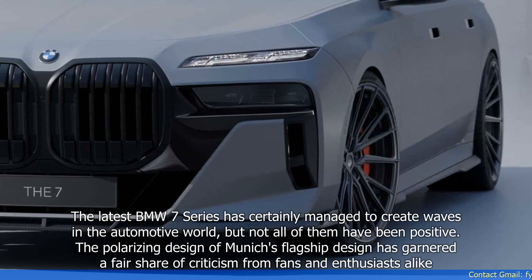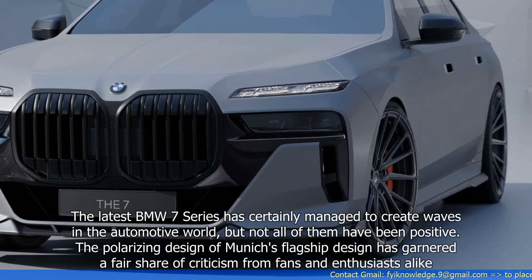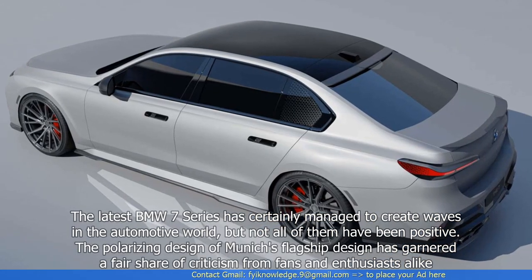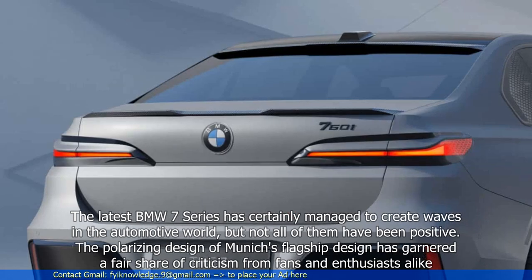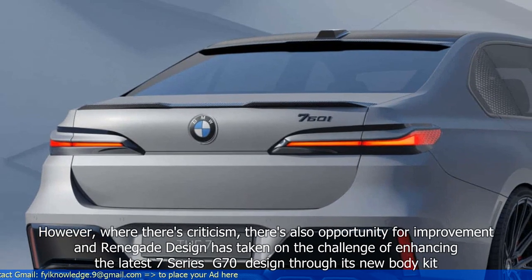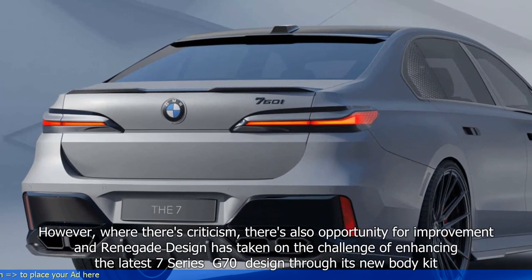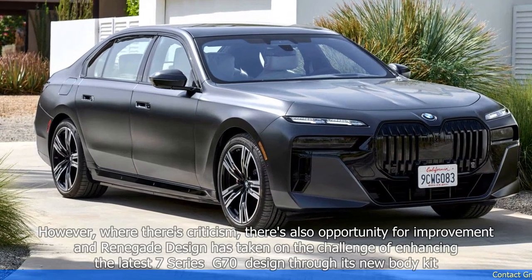The latest BMW 7 Series has certainly managed to create waves in the automotive world, but not all of them have been positive. The polarizing design of Munich's flagship has garnered a fair share of criticism from fans and enthusiasts alike. However, where there's criticism, there's also opportunity for improvement, and Renegade Design has taken on the challenge of enhancing the latest 7 Series G70 design through its new body kit.